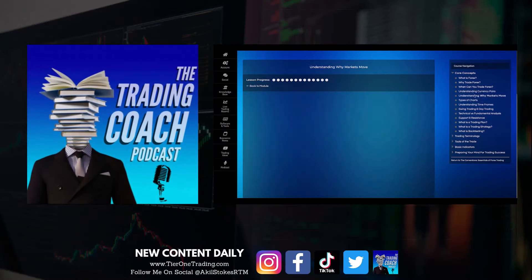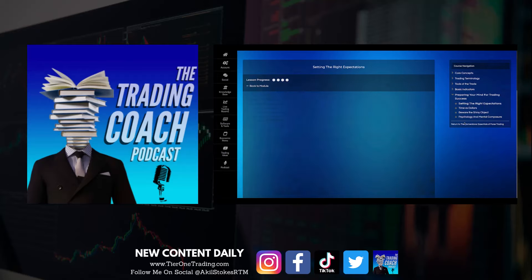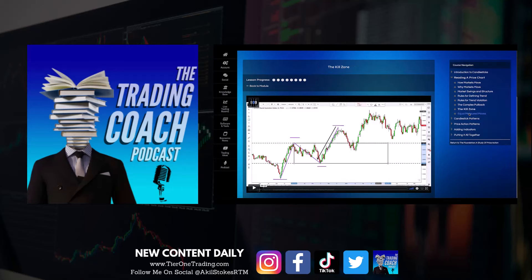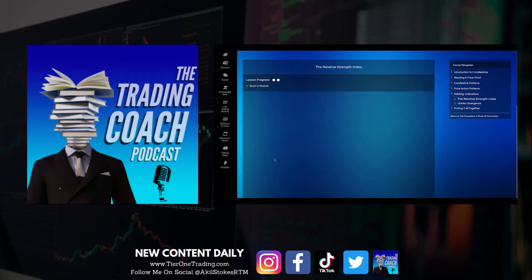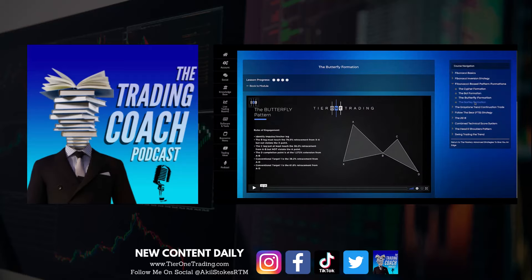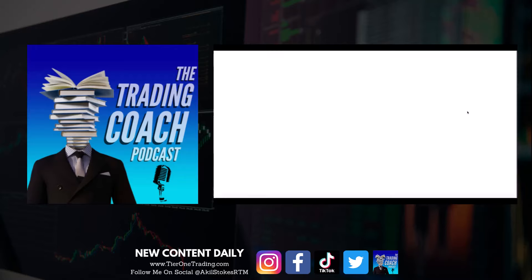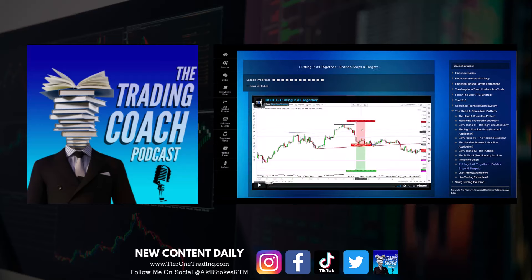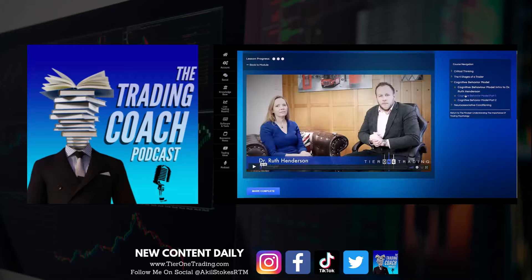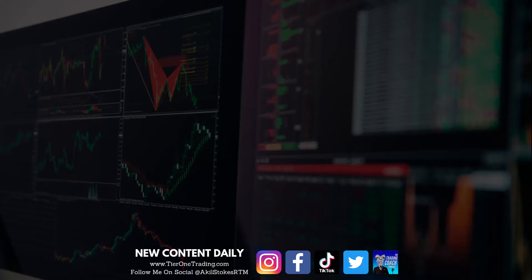Thank you guys for joining. If you're interested in learning how to trade, two things you can do: make sure you check out the Trading Coach Podcast — lots of educational episodes on pretty much every trading topic you can think of. Also visit www.tier1trading.com. We have a great community full of all levels of traders — brand new, experienced, and professional — along with coaches like myself and Jason Greystone. Check out the 14-day trial so you can see if it's the right fit before making any commitment. Hit that like button, subscribe if you're not already, and I'll see you guys next time with another episode of the Weekend Trading Edge video.